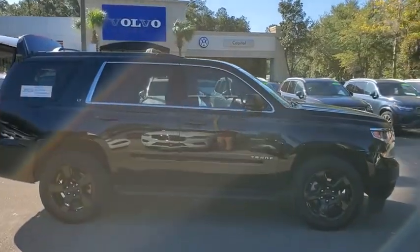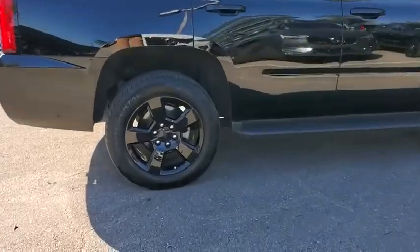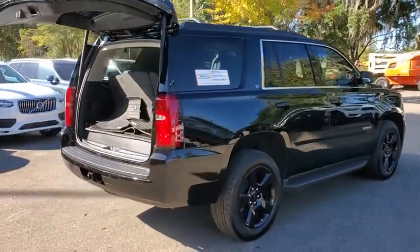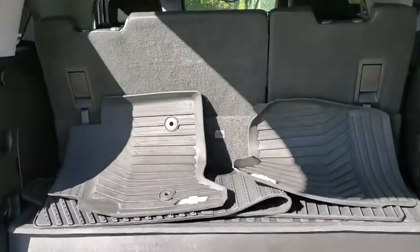We are pleased to show you the 2019 Chevrolet Tahoe. Tahoe has been the best-selling sports utility vehicle, accounting annually for more than 25% of all full-size SUV registrations in the United States. This vehicle has less than 25,000 miles.